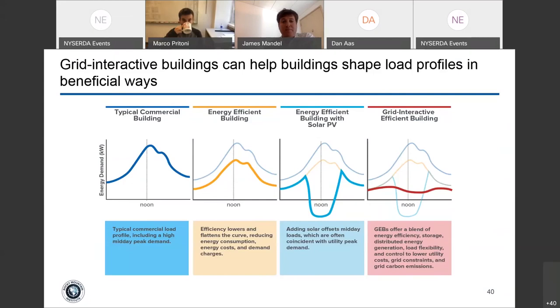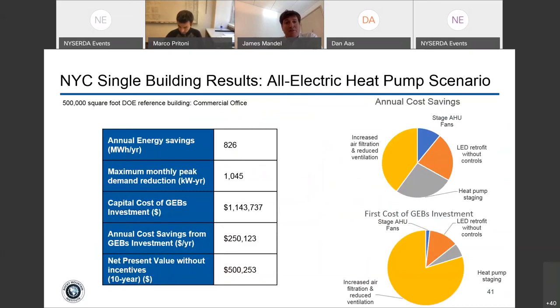In New York City we looked at a 500,000 square-foot DOE reference commercial office building and found that even in an electrified heat-pump scenario, a grid-interactive efficient building can provide substantial savings under current rate structures. A lot of benefit comes from efficiency measures — increased air filtration and reduced ventilation — but staging air handling unit fans and staging heat pumps can have pretty dramatic benefits. LED retrofits are also substantial, so roughly half of benefits come from flexibility and half from efficiency.